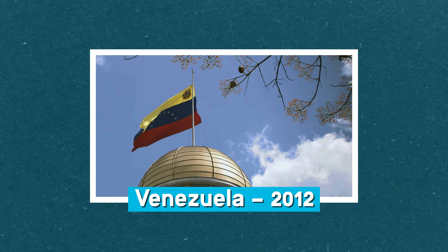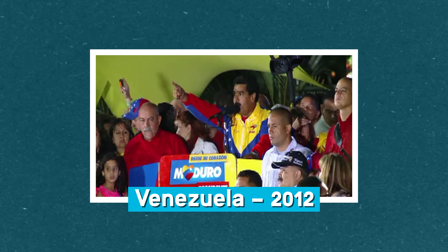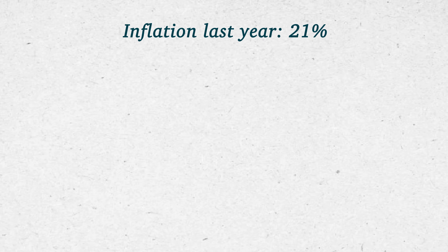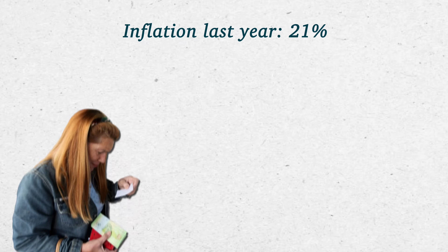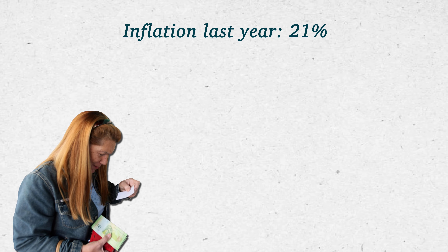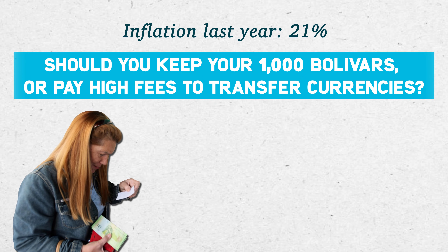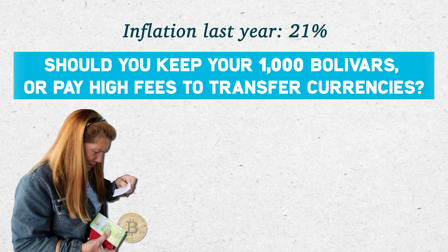Lastly, let's look at Venezuela in 2012. Nicolas Maduro of the United Socialist Party of Venezuela is running for president. Inflation has been high — up 21% from 2011. In 2013, Maduro wins the election. Imagine you're a resident with 1,000 bolivars, the Venezuelan currency, in savings. Should you keep your bolivars, or should you pay high fees to transfer your savings into another currency?